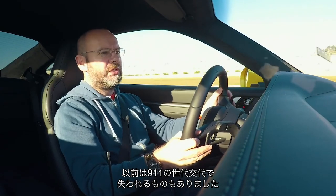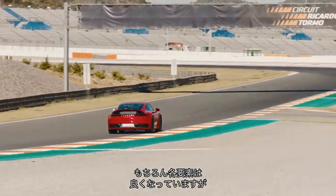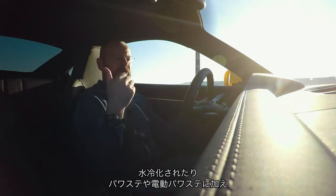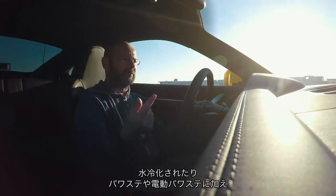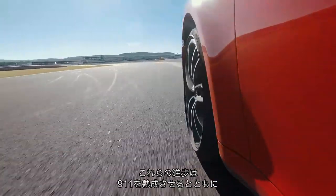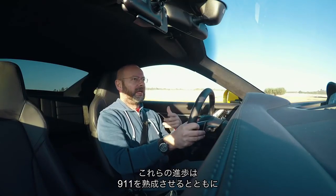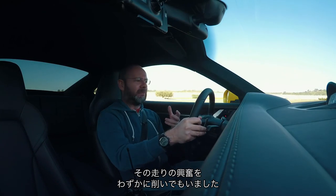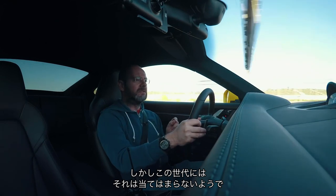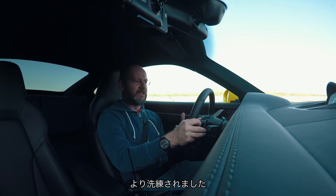There have been times in the past where we've gone to a new generation of a 911 and come away thinking, well it's better in every absolute respect, but — when they went from air cooling to water cooling they introduced power steering, then electric power steering and then eventually turbos — progress has dictated where the 911 has matured a bit and become perhaps a bit less exciting in the process. But this is one of those generations where I think none of that applies: it's just as exciting as it was but also more sophisticated.